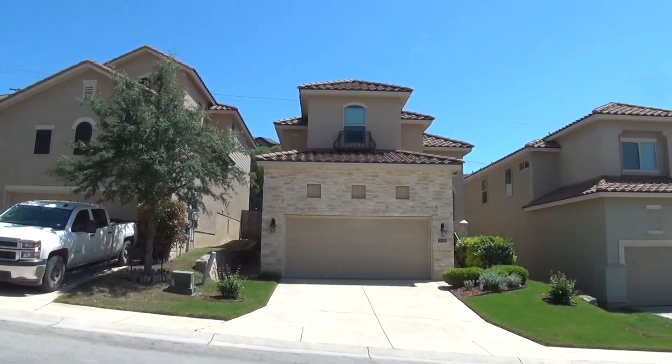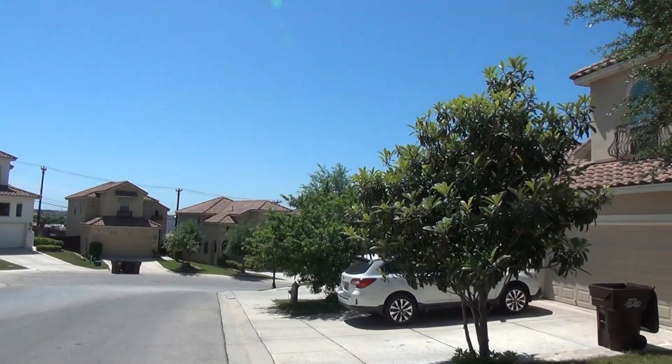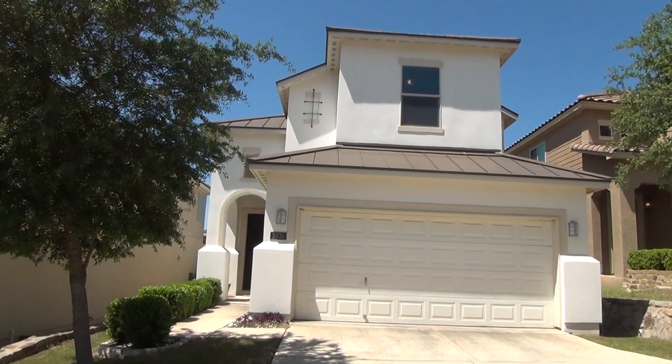We are in a gated community just off of Loop 604. We're going towards 281, Stone Oak area, Topgolf. La Cantera and the Rim are nearby as well.